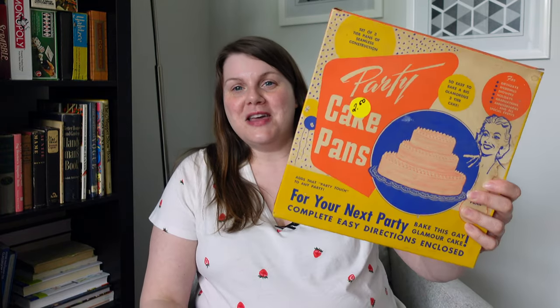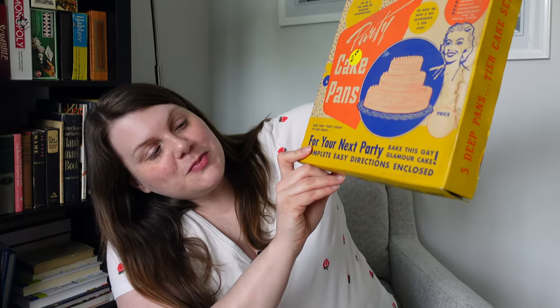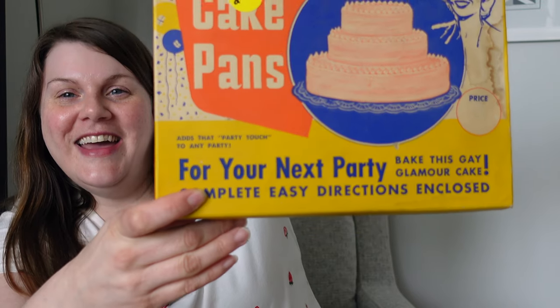I did purchase one non-book item and that's what I'm going to start with. The first item I want to share are these party cake pans — a set of pans to make a three-tiered cake from Bake King. On the box it says 'For your next party, bake this gay glamour cake.' All three pans were included. I just grabbed the box because the box itself is a real treasure. I paid $2.50.